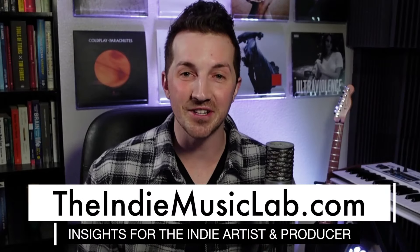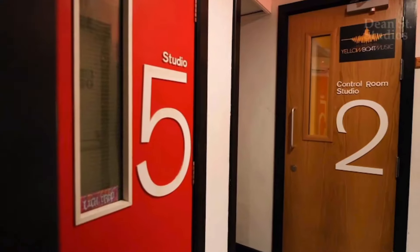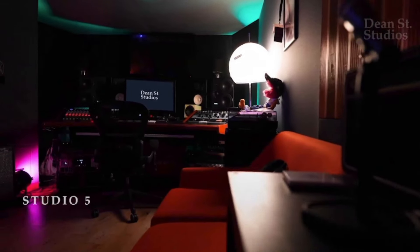Hello friend, I'm Marcus here with IndieMusicLab.com. Recently I had the opportunity to analyze a song that was mixed in the incredible Dean Street Studios in the Soho District of London. This is the same studio that legends like David Bowie and the great producer Tony Visconti used to work out of.